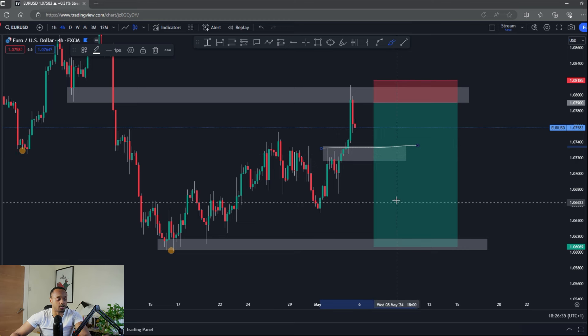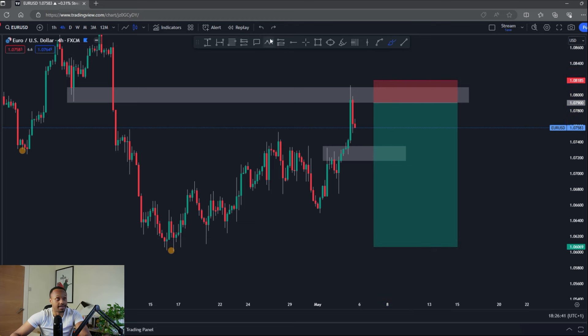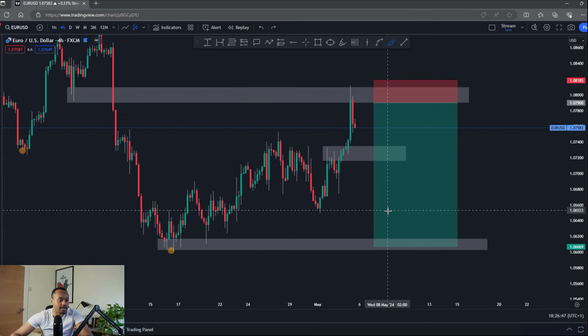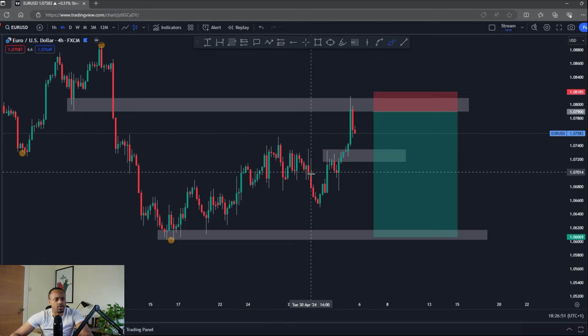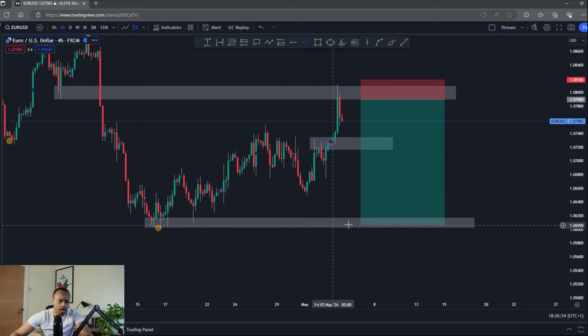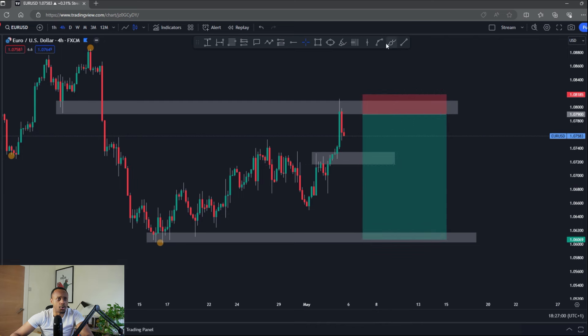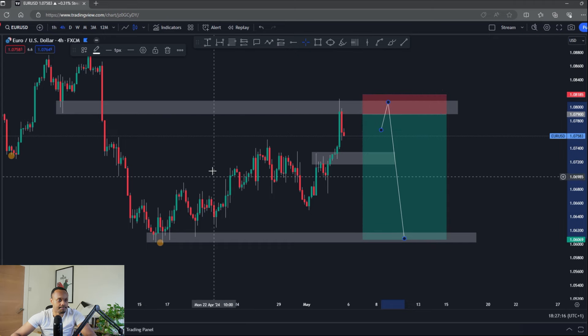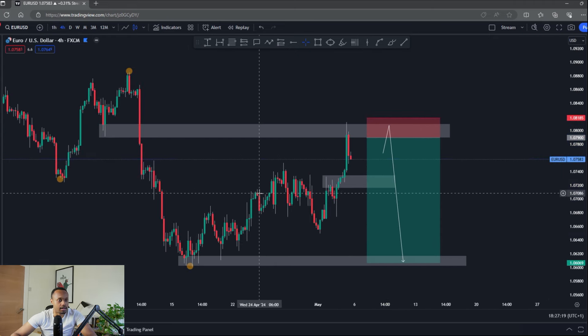I'm still looking to target the lows, but I'll definitely be looking to trail my stops and potentially take partials when we get to this area, because this is where, if you're bullish, it's not a bad place for longs, and if my bias is going to be invalidated, this is where I'd expect it. Around 1.07293 is a smart target, and 1.06 on the dot is also smart, though that opens up more risk. Overall the bias remains bearish — still expecting downside, looking for entries next week.